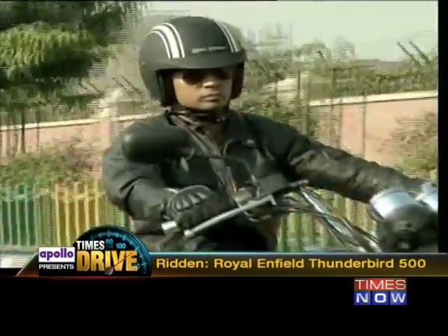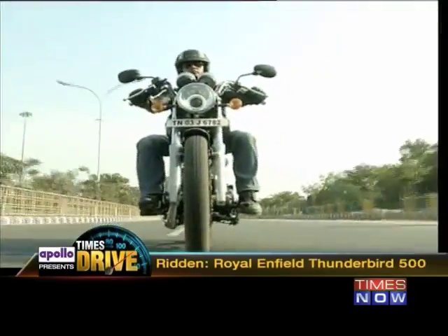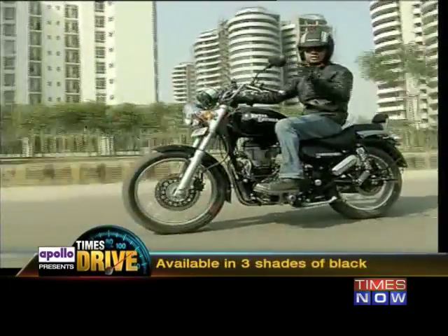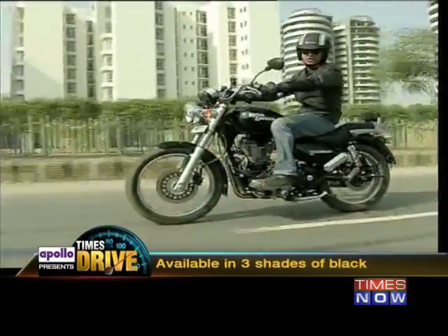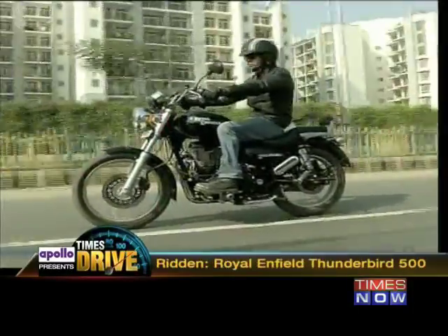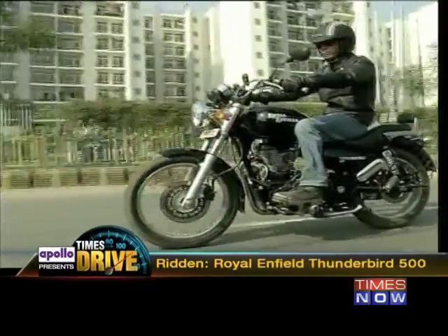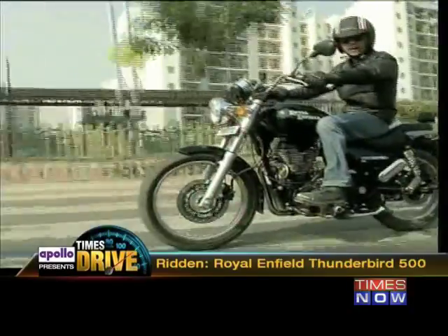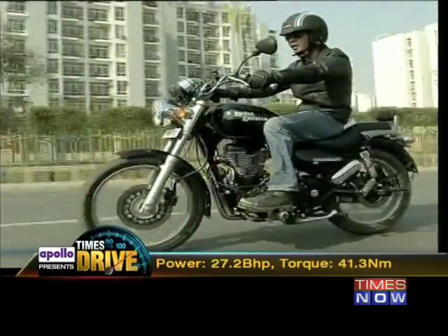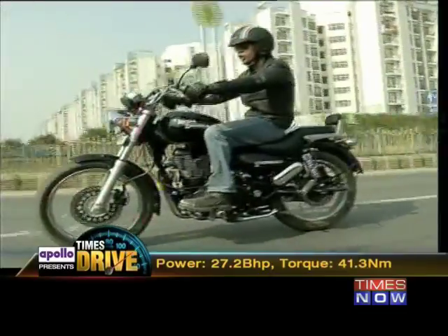Now, a decade post its birth, it's gotten blacker, bigger, and better. It's black because you get a wicked-looking powder-coated engine and three paint schemes to choose from — which are also black. It's big because it's no longer 350cc; fixed to the frame is a 500cc engine. It's better and more reliable, because it's the same engine that does duty on the Classic 500. Power output: this one puts out 27.2 bhp and wrenches out 41.3 Newton meters of torque.